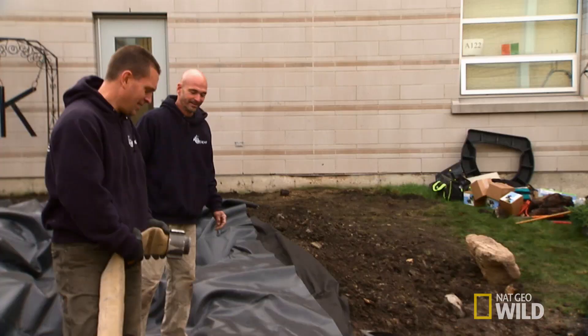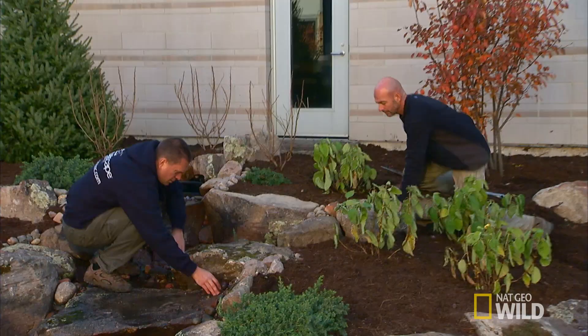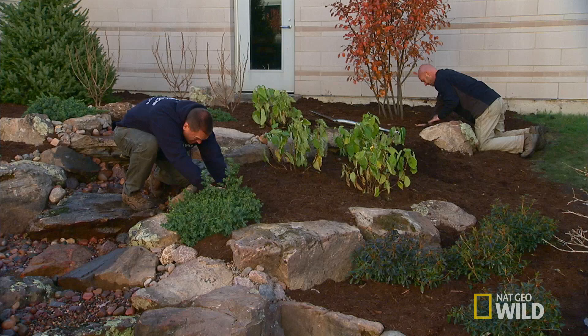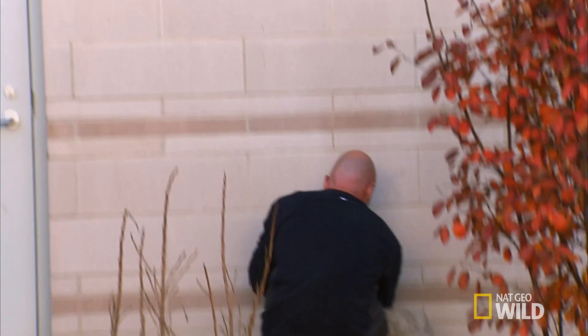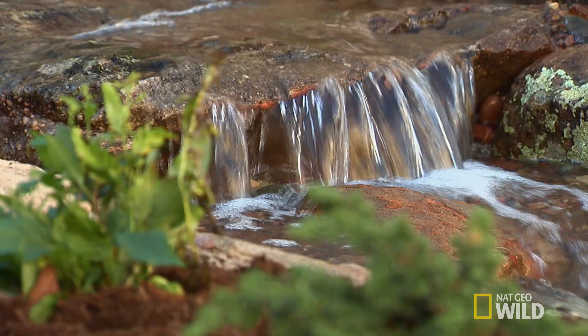I can hear it. I think you got water. We're making sure everything looks just right. Let's plug this in. We've got butterflies in our stomach. We work with these kids — they haven't seen this thing. Is it going to meet their expectations?